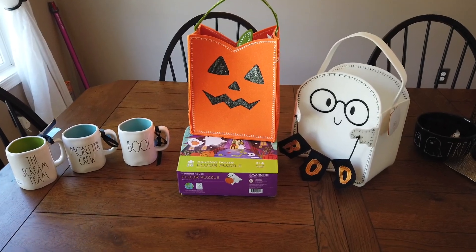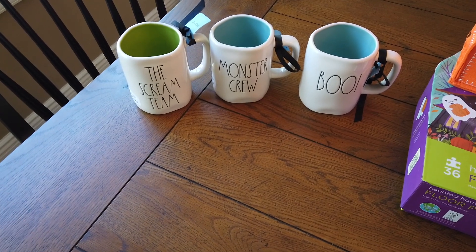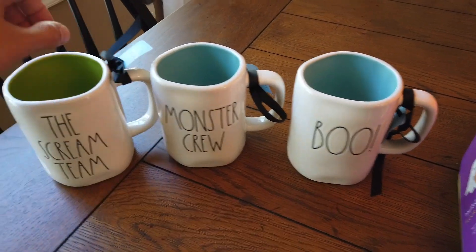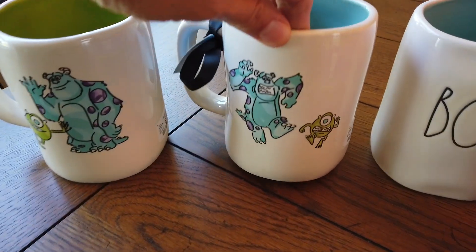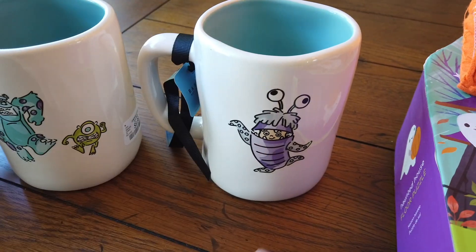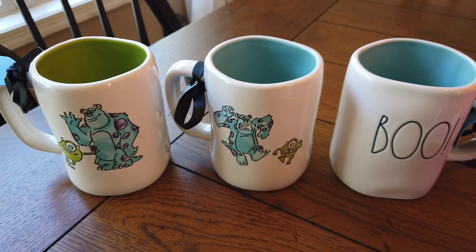All right friends, we are back at my place. I have a small haul for you — not as big as my normal hauls but I did pick up a few things. I am so excited I can't believe I finally found the Monsters Inc Disney Ray Dunn collaboration — I've been looking for this collection for a long time. I was able to find Scream Team, Monster Crew, and Boo. Scream Team and Monster Crew both have Sully and Mike on the back — and Monster Crew has them running like they're spooked. The inside of one is green, the other is blue. The Boo mug has Boo herself on the back in purple — love that they did this collection in color rather than the typical black. These all retailed for $9.99.